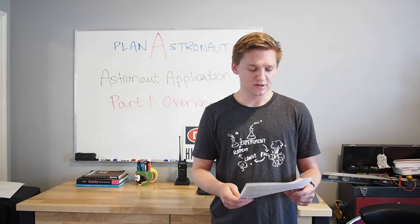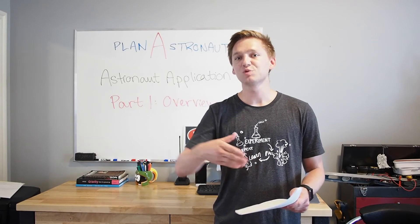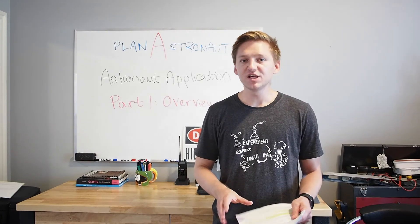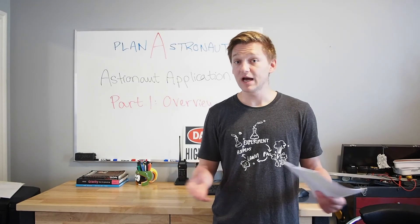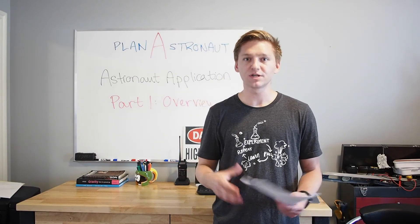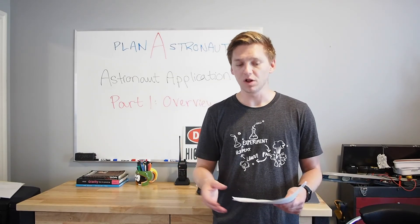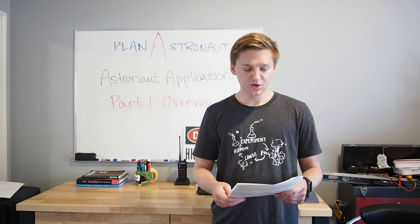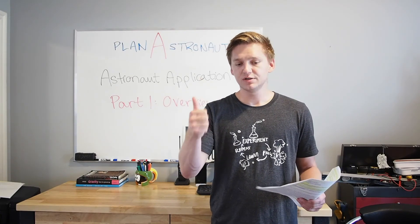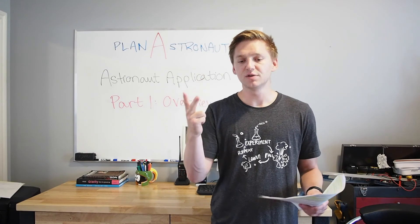That might change in the future - all of these requirements might change as we progress to more and more people in space. Finally, you need to have normal hearing. So if you have chronic auditory conditions like persistent tinnitus or deafness, you also don't qualify. So those are the three major categories: education, experience, and physical and medical requirements.